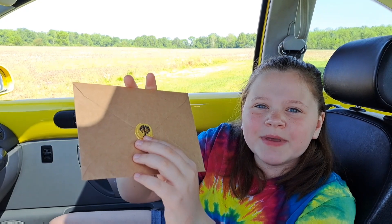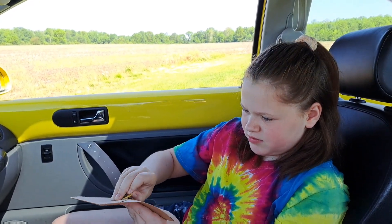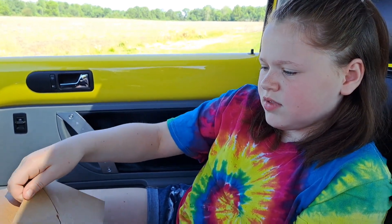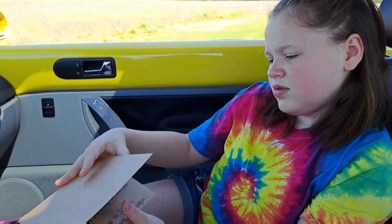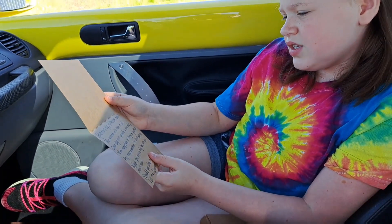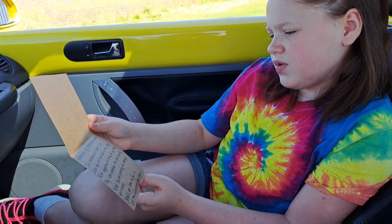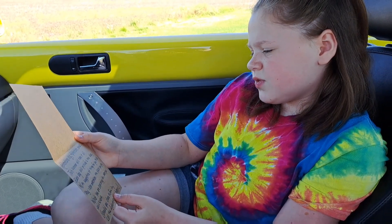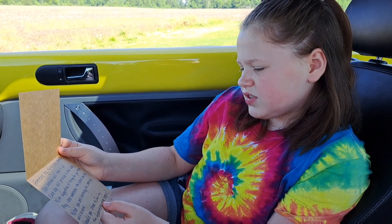Look at how cool that stamp is. Let's open it. It's a note. Adventures big, adventures small, this summer will have it all. Each day will provide a new clue with suggestions of things for you to do. Pay close attention to the places you go, what you're searching for — see, you will know. Should you choose to join in, let the adventures now begin.